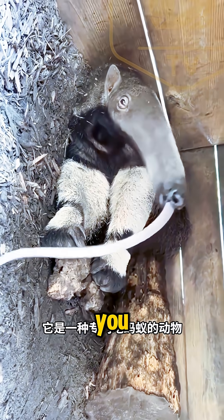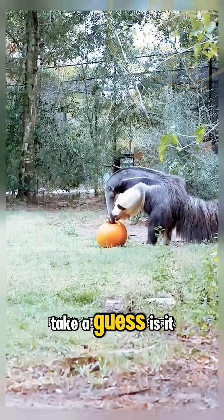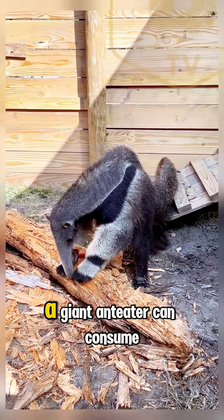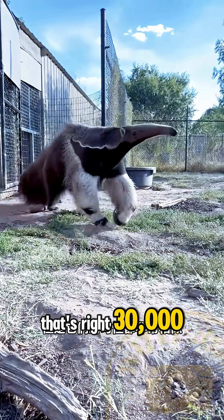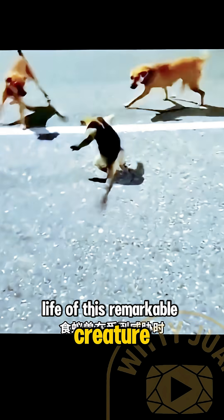How many insects can a single giant anteater eat in just one day? Is it 5,000? 10,000? Or even more? The answer may surprise you. A giant anteater can consume up to 30,000 insects in a single day. Imagine a buffet where the only items on the menu are ants and termites — that's the daily life of this remarkable creature.